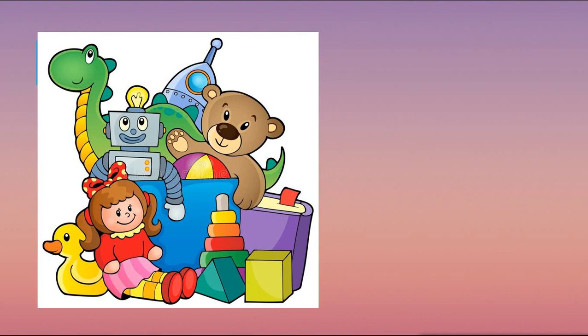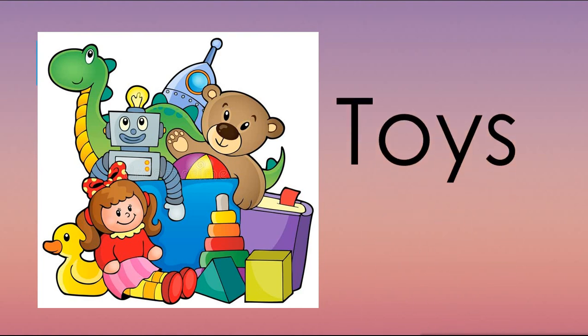Children, I suggest you to guess the theme of our lesson. Pay attention to the screen and tell me, what do you see on the picture? Yes, you are absolutely right. There are many toys on the picture. And this is the theme of our lesson. Тема нашего урока – игрушки.